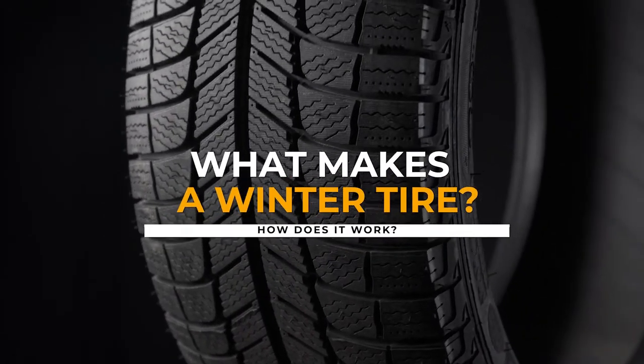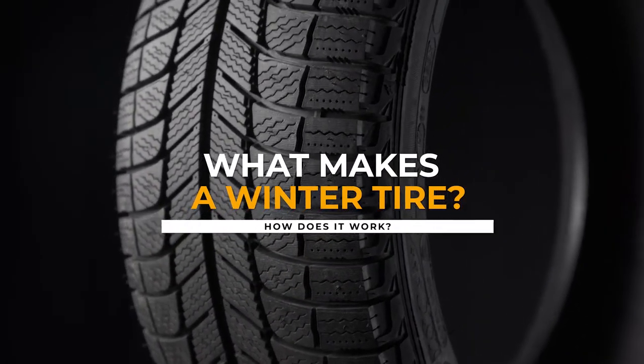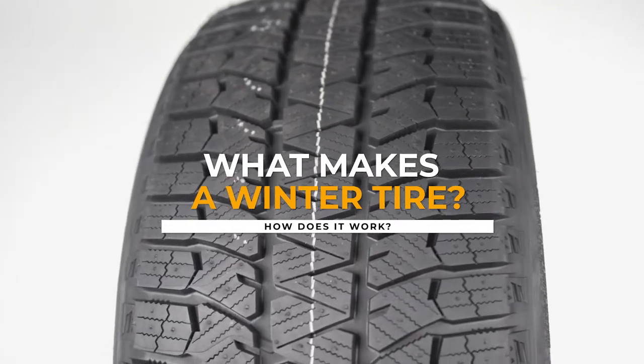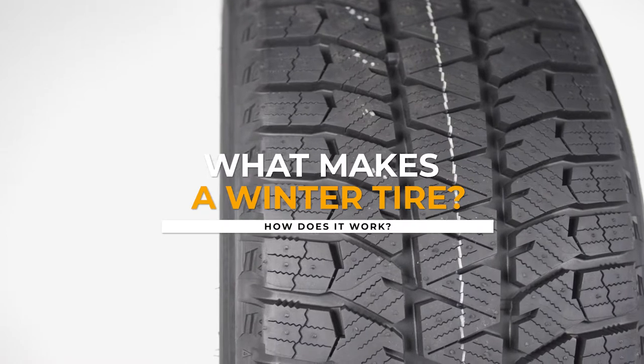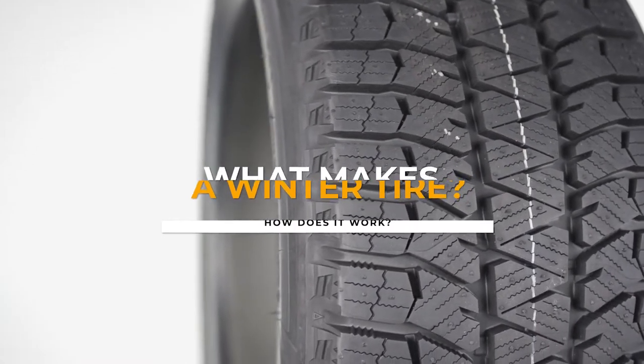Do you need winter tires, and why do you need them? In today's video, we will explore how winter tires work, why you may need them, and compare them to all-season and summer tires.